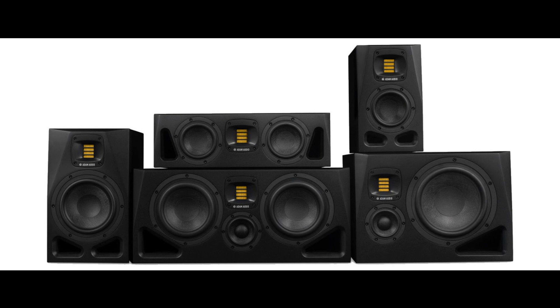The compact but powerful A4V is best suited to smaller studio environments, while the A7V continues the success story of Atom's most famous monitor, the A7X. With the other three new monitors, Atom Audio is breaking new ground in this price range.